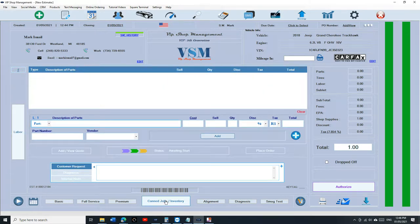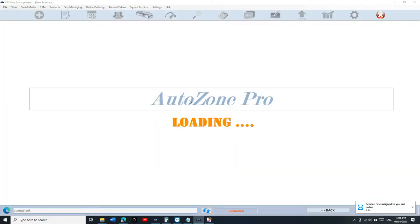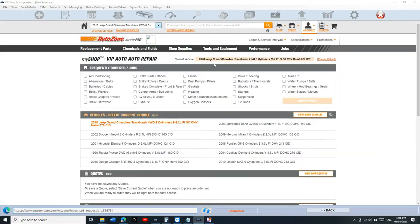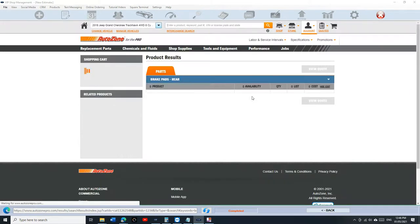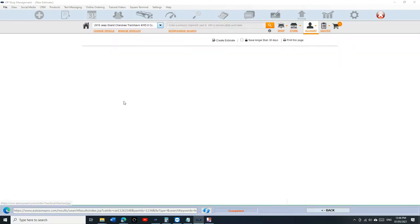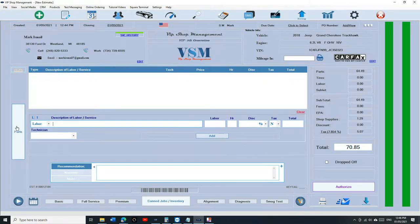Let me give you a couple more examples. Let's say we're doing brakes on this vehicle — let's keep it simple: brake pads. Let's go to Auto Zone and add rear brake pads. We already have the parts added. Now we need to add the labor.